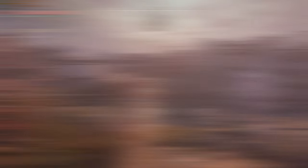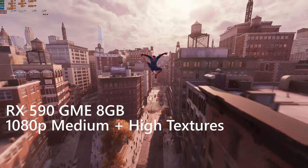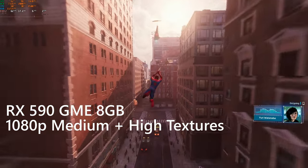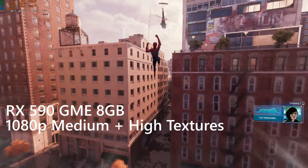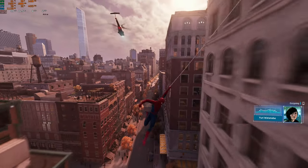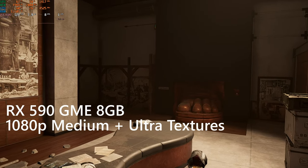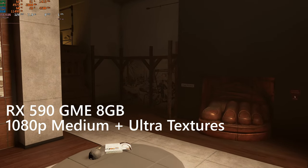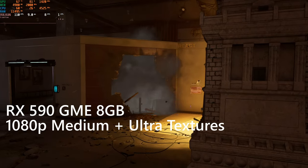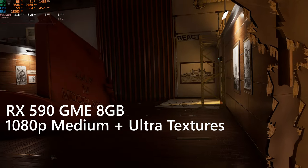Swinging over to Spider-Man, 1080p medium preset with maxed-out textures yields a significantly more consistent 60 FPS experience than previous cards on this list. The extra clocks and VRAM on the 590 GME really help with streaming data into and out of the card for this game. Rainbow Six Extraction is up next, and the Curse of Polaris continues — despite leaving DRS on, the game refuses to hit 120 FPS at 1080p medium settings, coming in at 110 FPS on average.